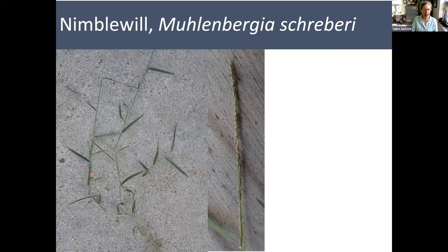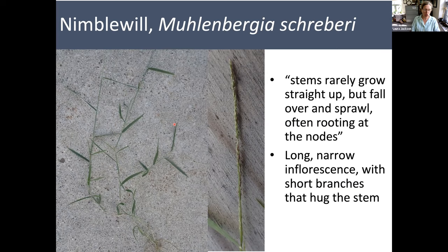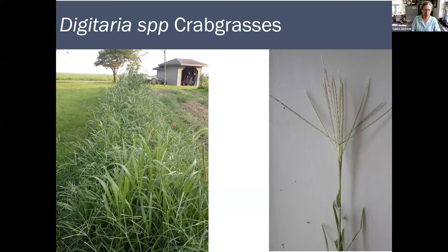Nimblewill is our first one — this is growing in my yard. It is a decumbent species, very small, and it kind of flops over other grasses, floating on the surface of the lawn until we mow. The leaf blades are short and oriented more horizontal to the sky instead of vertical. It has a very, very slender inflorescence — very tiny, you can barely see it with the naked eye. The description in our book is that the stems rarely grow straight up but fall over and sprawl, often rooting at the nodes. The inflorescence has short branches that hug the stem.